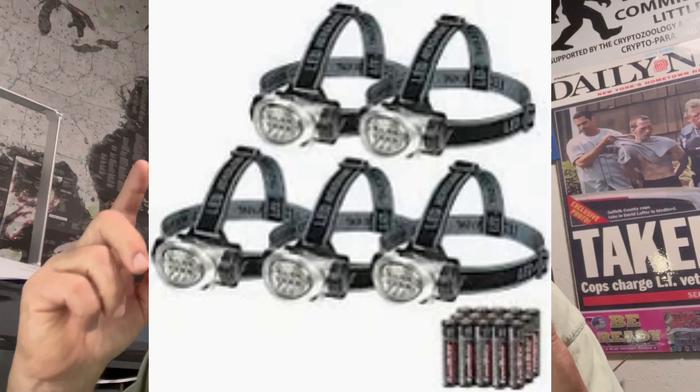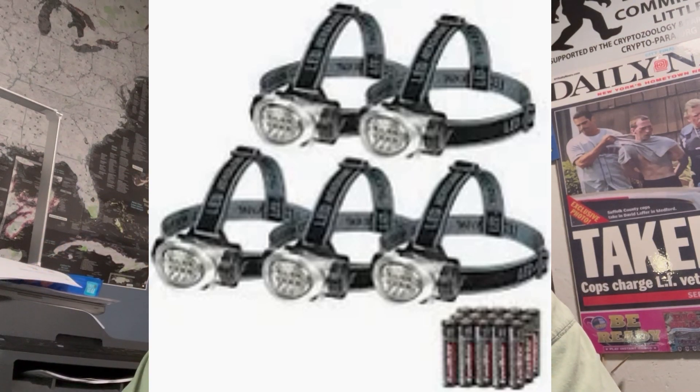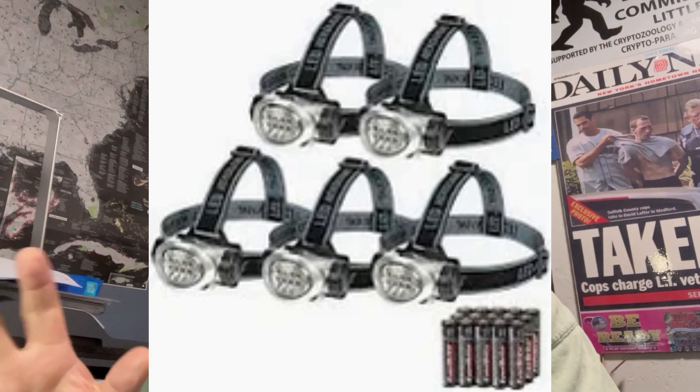Rechargeable flashlights are another need — those aren't too expensive. Battery-operated ones work, but then you need a way to charge the batteries or a constant supply. Headlamps are a good option; there are rechargeable headlamps. We actually have a few at the museum — pretty much sold out. They're about $15–$25, some up to $35 for a real nice one. Basically these are safety items.